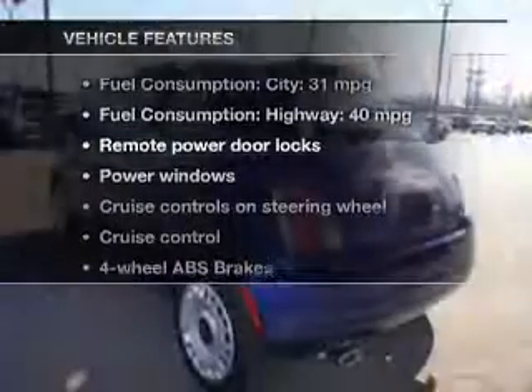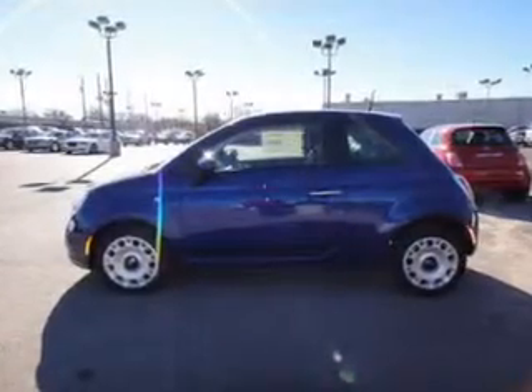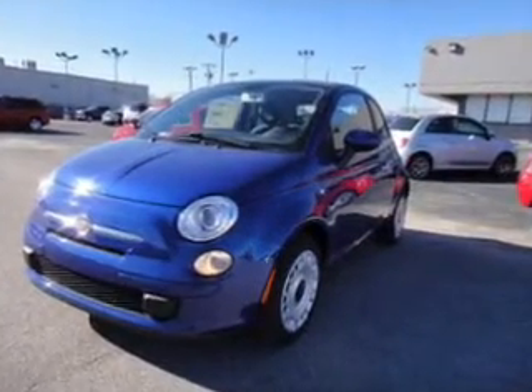Plus, enjoy these notable features that are included in this vehicle: power door locks, power windows, cruise control, and AM-FM stereo with a CD player. Power mirrors, power steering, and adjustable tilt steering wheel. Call today to schedule a test drive.